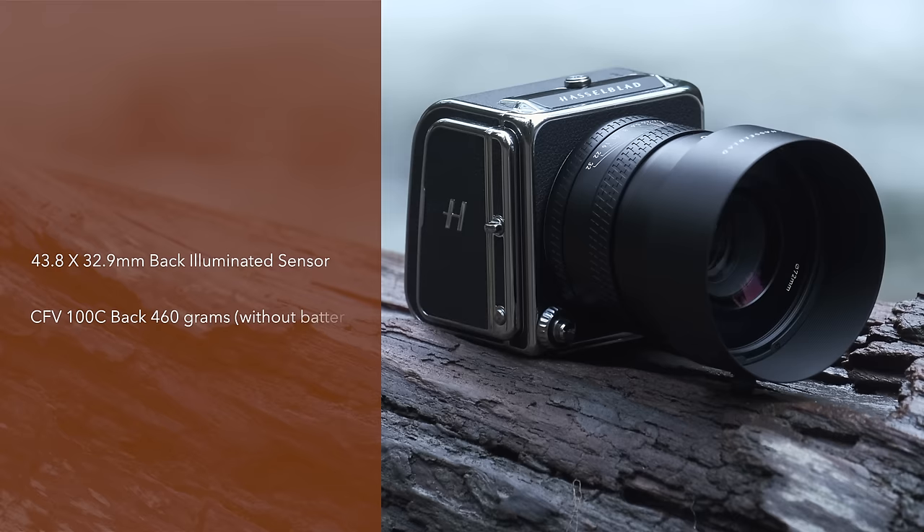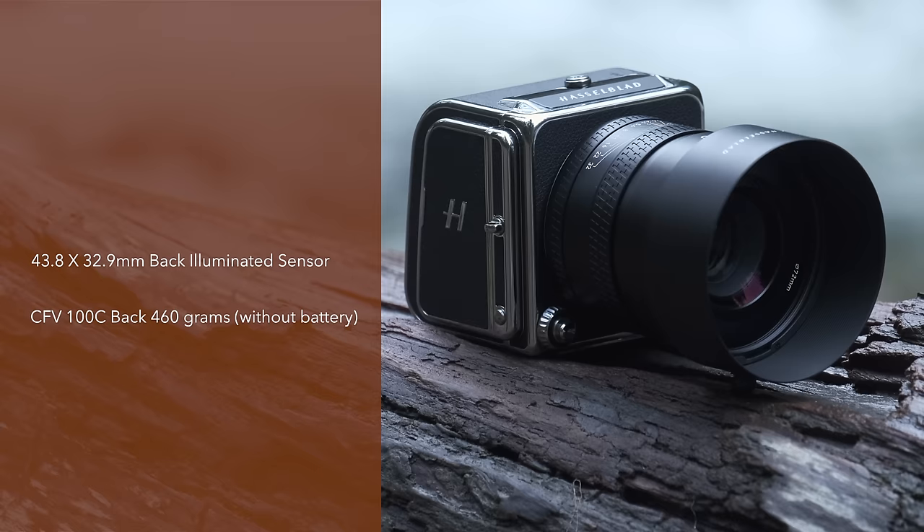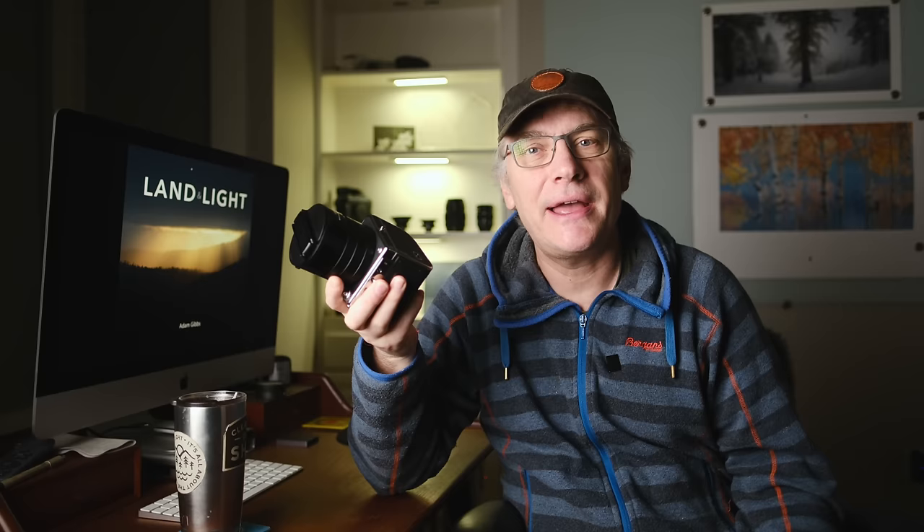With a 43.8 by 32.9 millimeter back-illuminated sensor and weighing only 460 grams without the battery, the Hasselblad CFV100C digital back combined with the 907x camera is currently the smallest and lightest medium format camera on the market — in fact 80 grams less than the previous CFV50C digital back. For me this matters because whenever I go into the mountains or on longer tracks I'm always trying to cut down on weight, so I would seriously consider bringing this camera along for the ride.